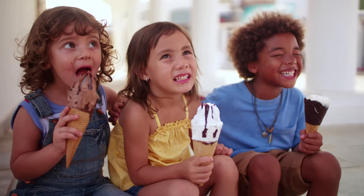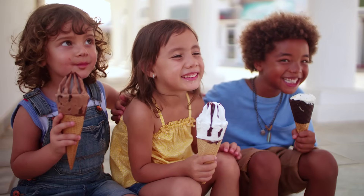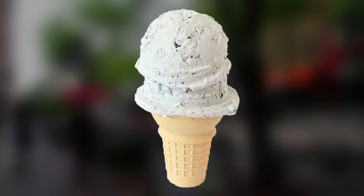Hi, it's Jay. Ice cream — it's the best. Growing up in Wisconsin, I loved to go out and get a scoop of ice cream that looked a lot like this one.